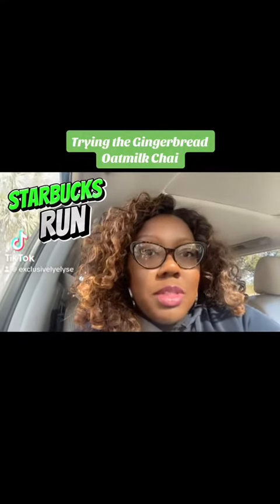Hey guys, you know I love eating some coffee and I definitely love Starbucks, and today they've released their winter festive menu, so I'm definitely going to go try out the gingerbread latte. Let's go!